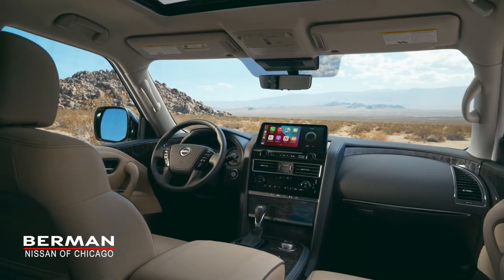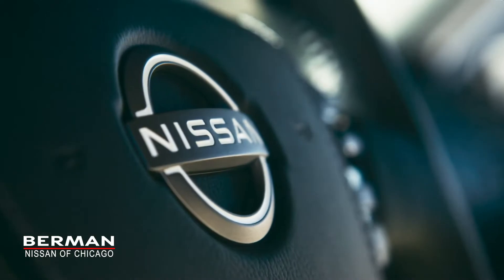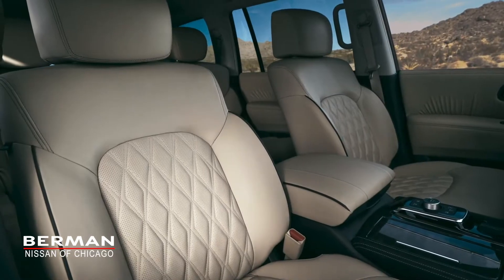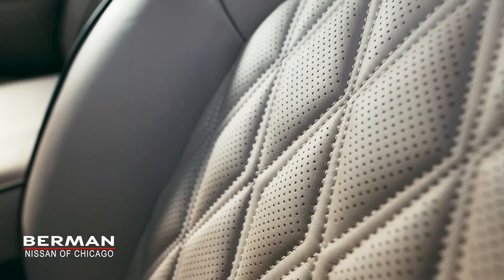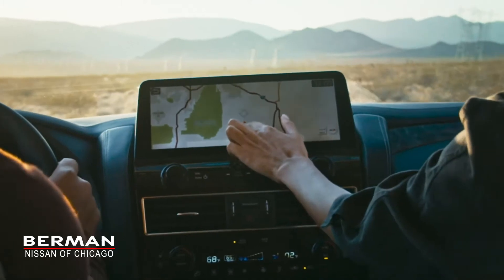Armada has a first-class interior with premium design details and an elevated experience in every seat. Technology to help keep you connected, comfortable and safe.